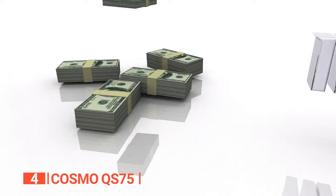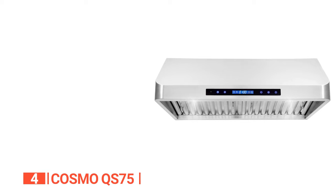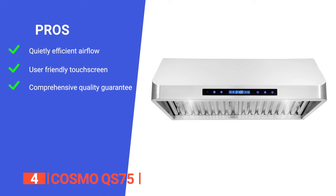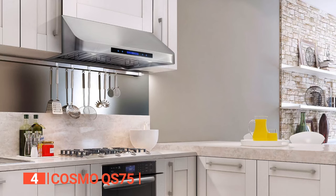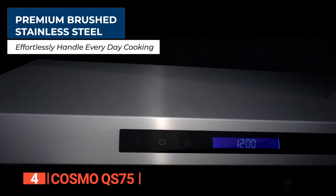With Cosmo's 3-year limited parts warranty and customer support team proudly based in the USA, you can trust that you're making a smart investment. Its pros are: efficient airflow of 500 CFM that quickly ventilates your kitchen without excessive noise; a backlit touchscreen and 4-speed fan for easy operation and control; and a 3-year limited parts warranty with US-based customer support. However, it is very heavy, so you will require assistance during installation. The Cosmo QS75 is a great choice for those looking for an affordable, efficient, and stylish range hood.